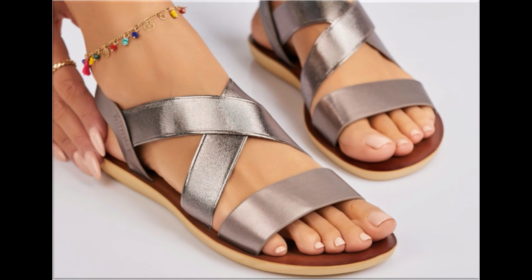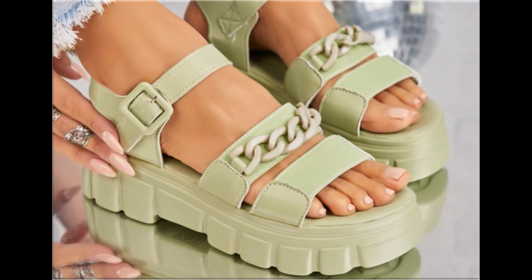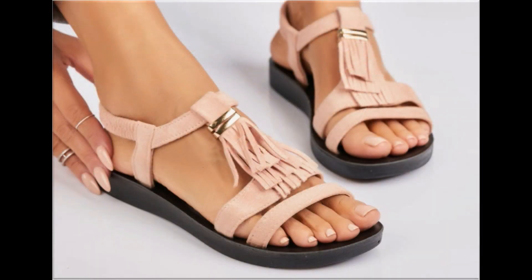That's why ladies love to wear such types of designs. Some designs are so attractive that every pair you can keep for your different outfits. Especially for office-going ladies, this is one of the best collections because these are very soft and comfortable.